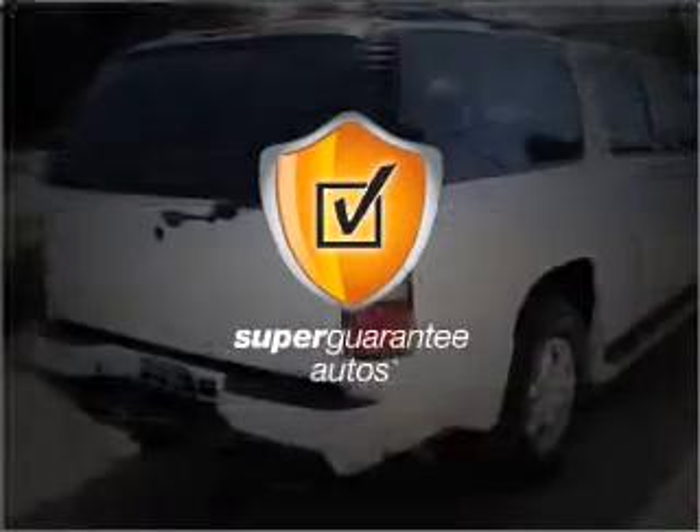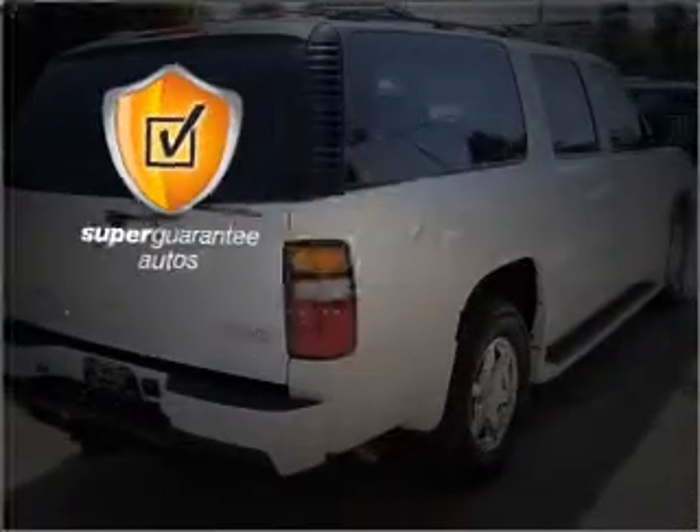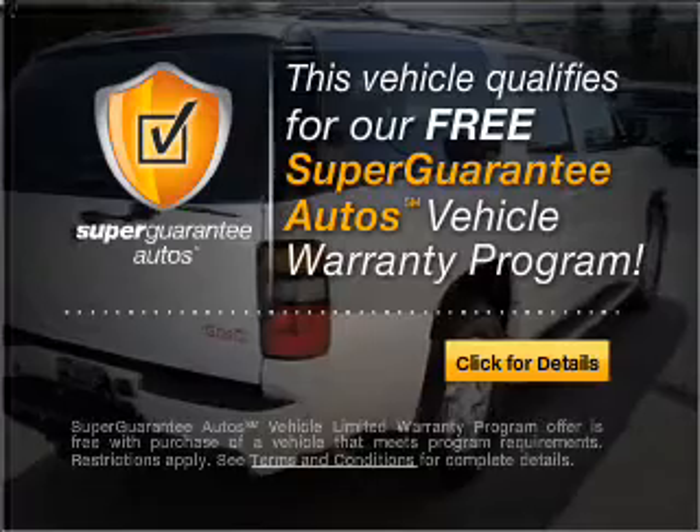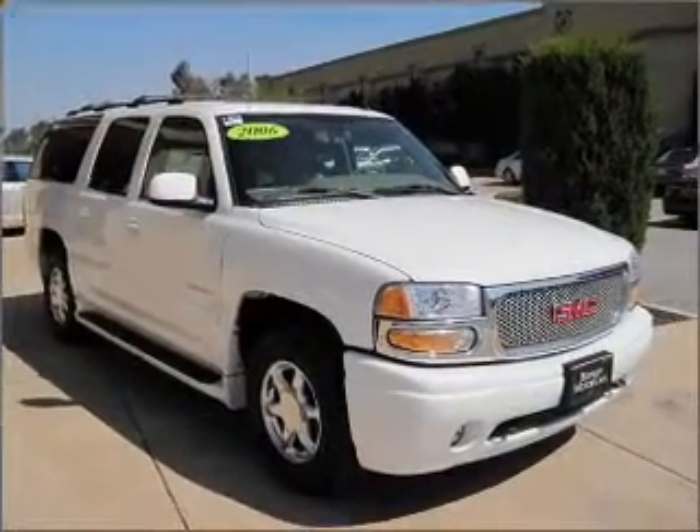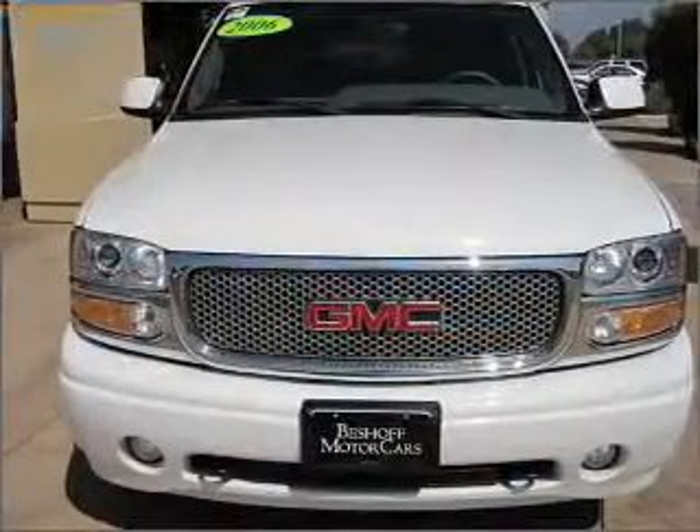This vehicle qualifies for our free Super Guarantee Autos Vehicle Warranty Program. Buy a vehicle and get a free warranty from us, only at everycarlisted.com. Navigation included to help you get to your destination with ease.